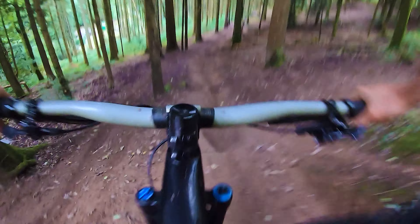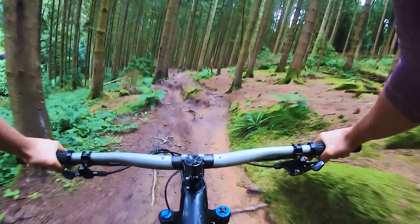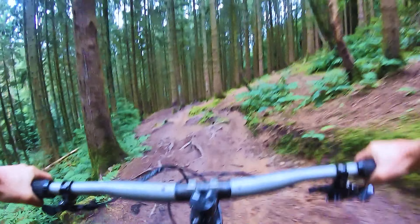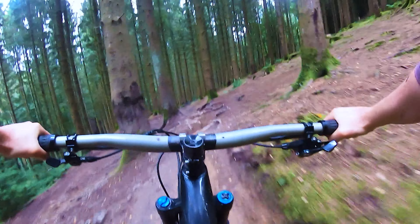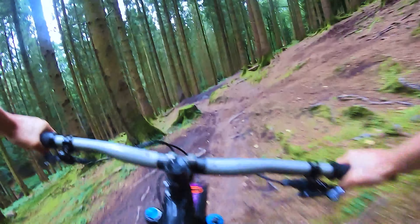Dropping into Corkscrew in the second part. Pretty roughed out through here — loads of braking bumps, but multiple line choice. Loads of routes as well. Pretty fast and a rough trail.